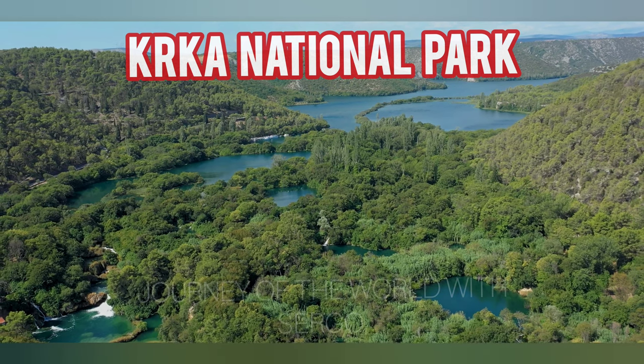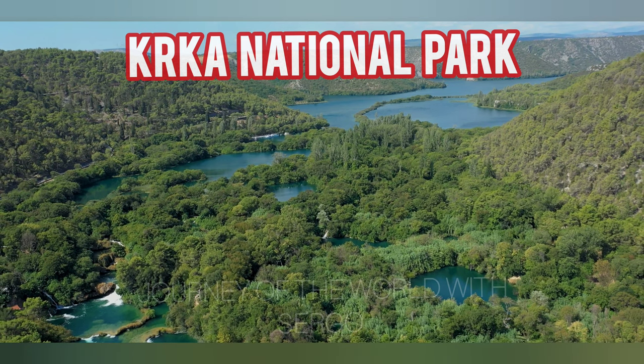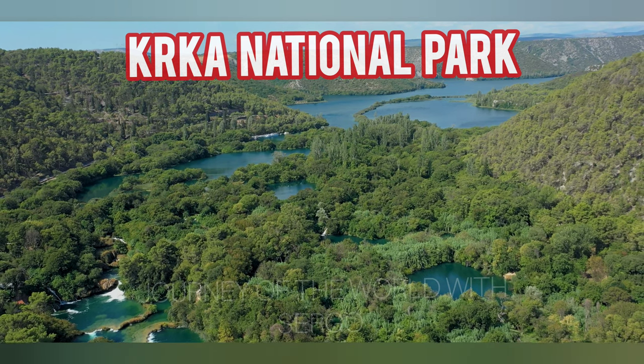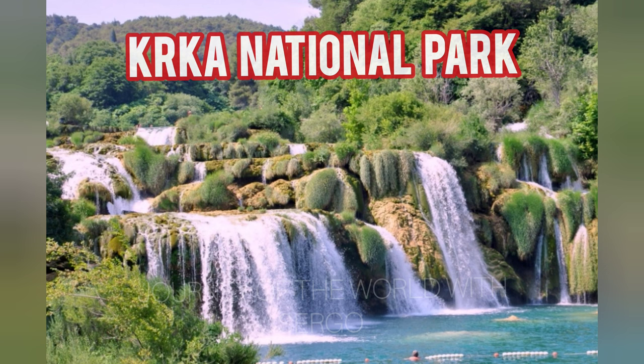The river that flows through the valley where the park is situated bears that name. In the middle of the river, Krka features an unusual cascade of natural waterfalls, lakes, and lovely islands. It is a special location to swim in waterfalls, as this is typically not permitted in Balkan national parks.